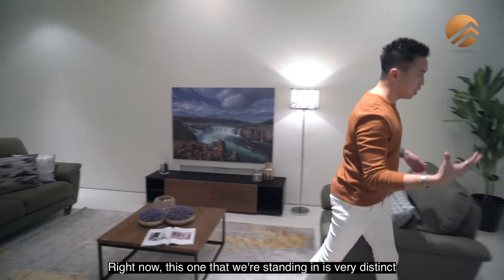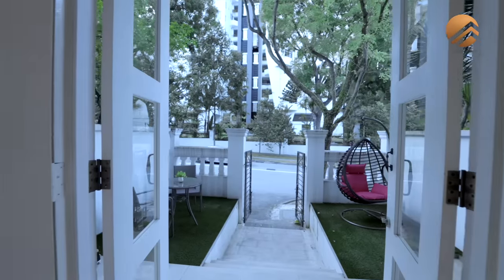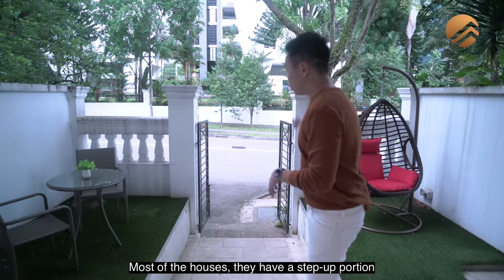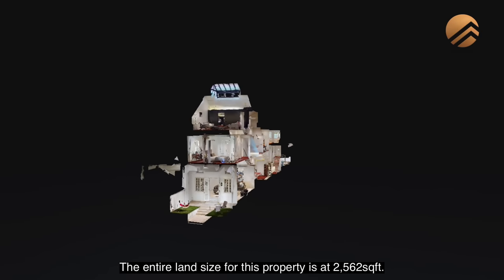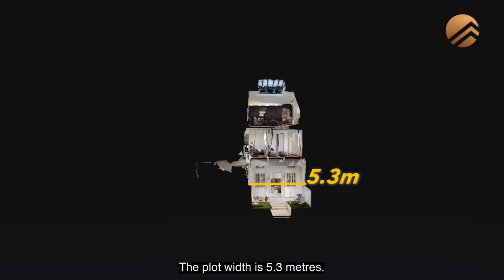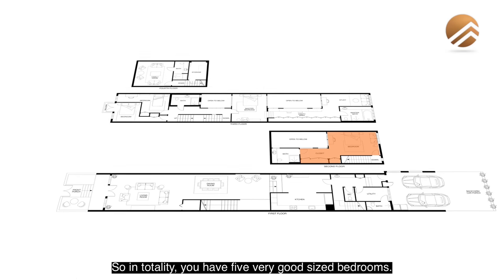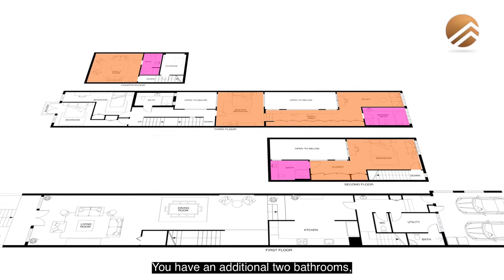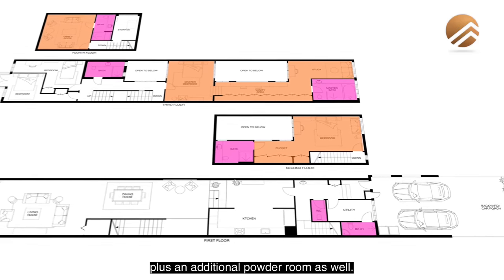This one we're standing in is very distinct. Most of the houses have a step-up portion before you reach your front porch. The entire land size for this property is 2,562 square feet. The plot width is 5.3 meters and the plot depth is close to 44.6 meters. In totality, you have five very good-sized bedrooms — three of which are en suite — plus an additional two common bathrooms for guest usage and a powder/garden room as well.